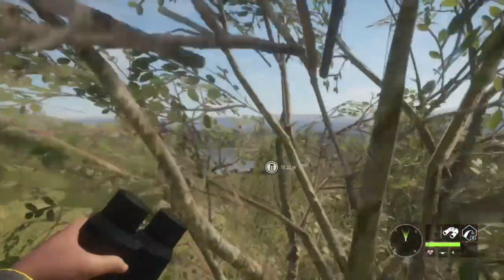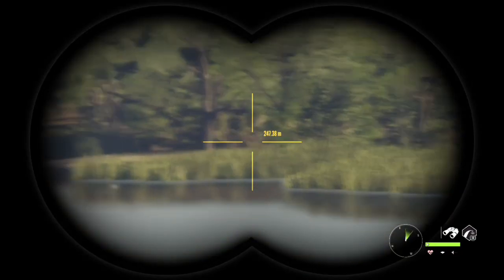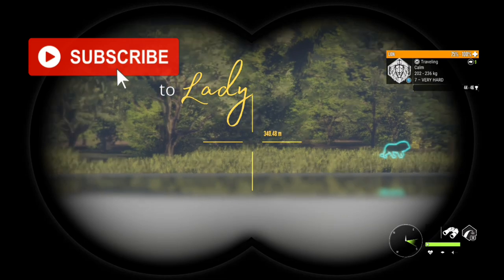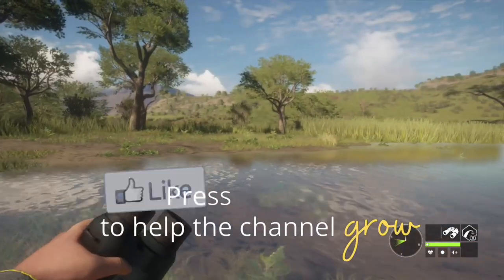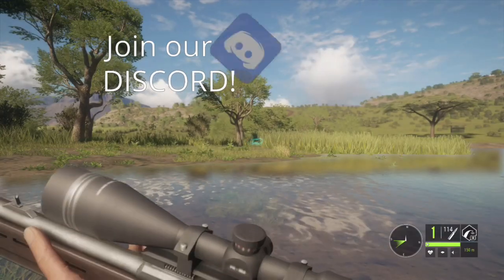Welcome back to the channel guys. In today's video I'm going to share with you the highlights from a pretty awesome, super fun hunt in Savannah. Before we head into it, if you haven't done so yet, please be sure to hit that subscribe button, click the notify bell, and if you enjoy the video please leave a like and a comment. Thank you guys so much for being here today.